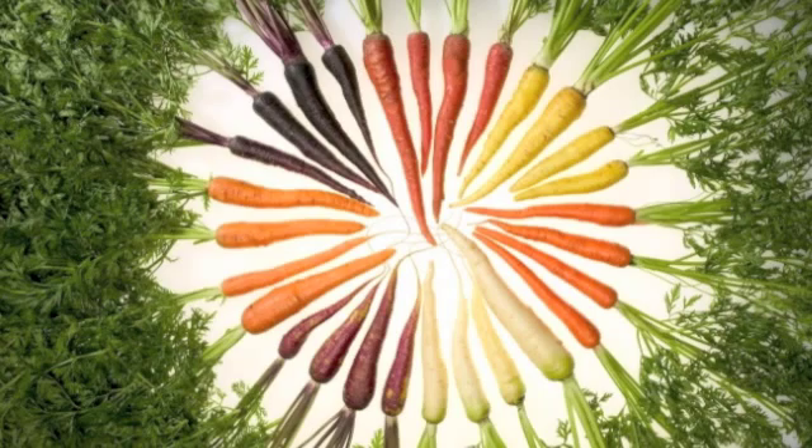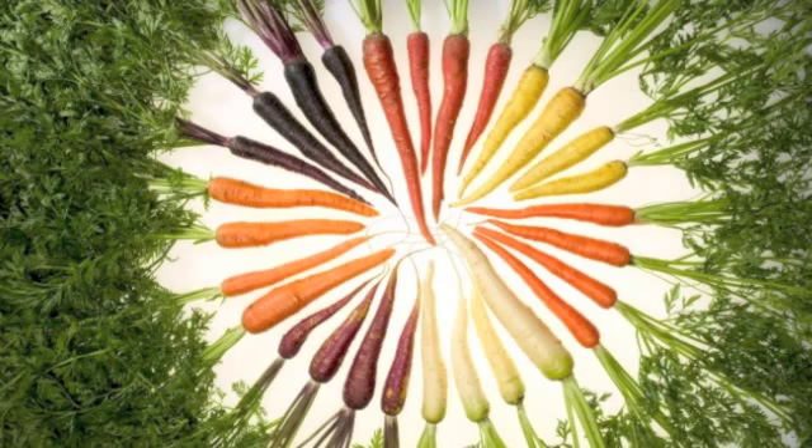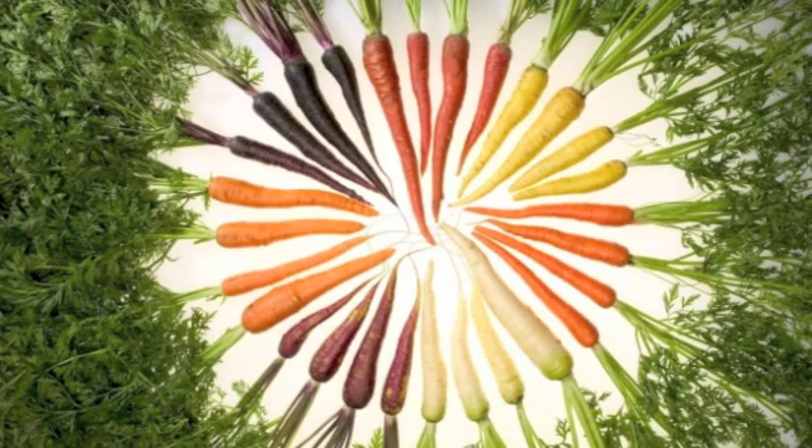For the best results, carrots should be grown in sandy soil that does not hold water for a long time. The soil also should have no rocks. To prepare your carrot garden, dig up the soil, loosen it, and turn it over. Then mix in some plant material or animal fertilizer.